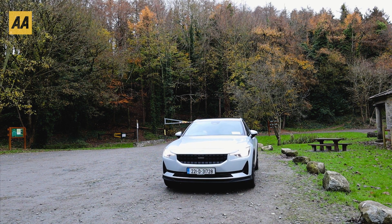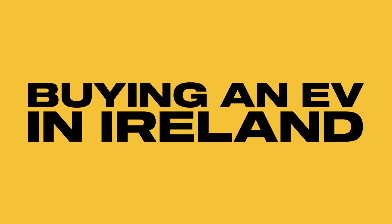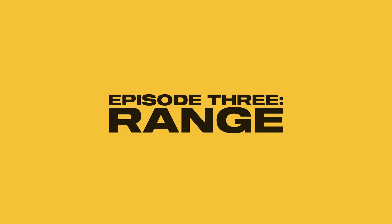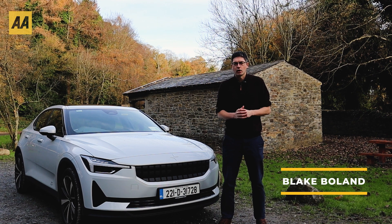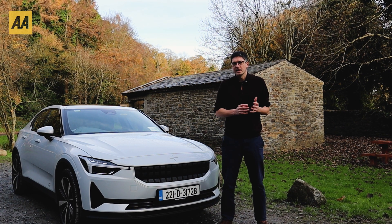Hello and welcome back to this series all about buying an EV in Ireland. This is the AA guide to doing so and today's video is all about range — what is it, how do you calculate it, how far do EVs go, and what type of range do I need in my car?